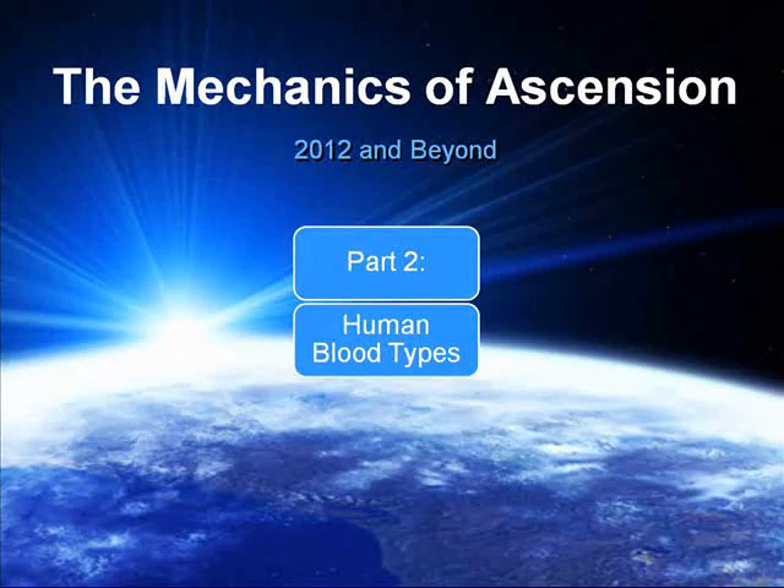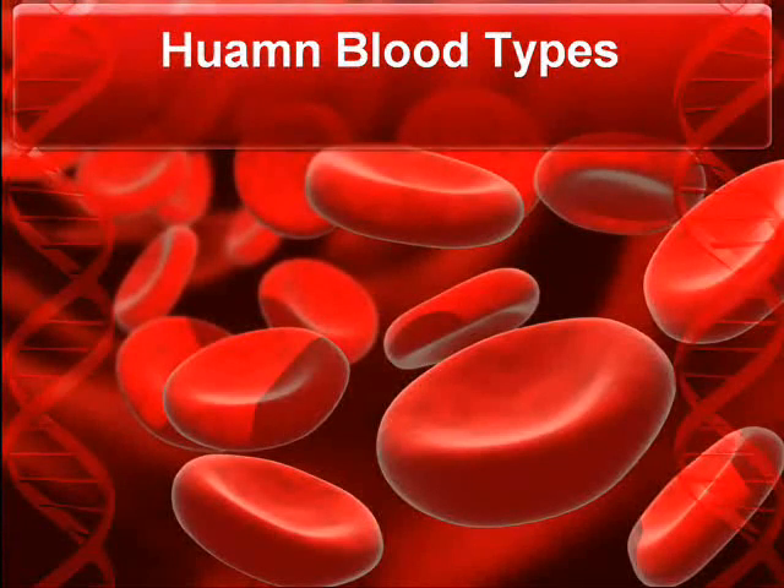The Mechanics of Ascension 2012 and Beyond by Danny Searle, Part 2: Human Blood Types.